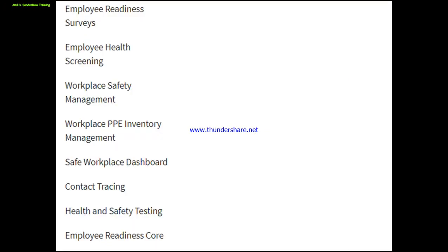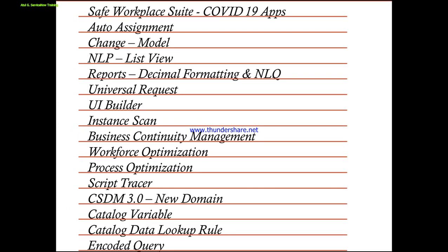The suite also includes Employee Readiness Score and Health Safety Testing. Via these six or seven applications, ServiceNow gives an end-to-end tracking of COVID-19 requirements needed in any organization. ServiceNow also gives another module called Vaccination Status. You need to activate the Safe Workplace Suite in your production or non-production instance and then you can proceed with these application uses.